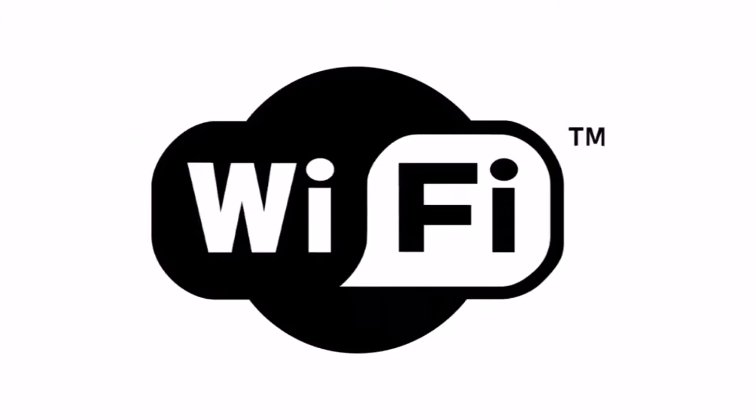New technologies are out that connect devices and send out notifications. No doubt you've heard and most likely use some, like Infrared, Bluetooth, Wi-Fi, iBeacons, and near-field communications, better known as NFC.